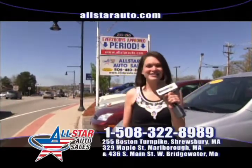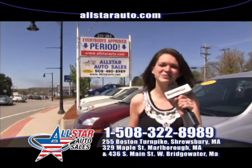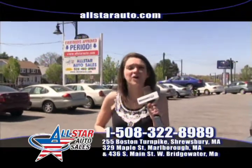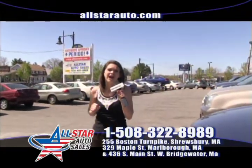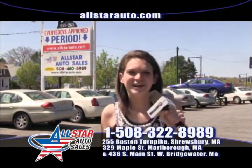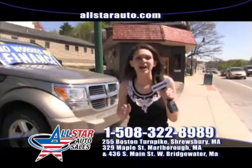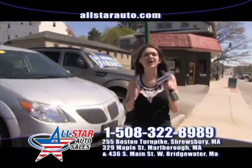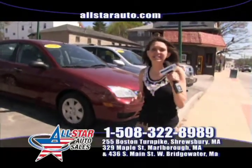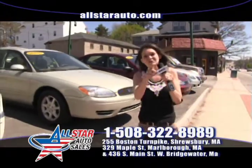We are back here at All Star Auto Sales on Route 9 in Shrewsbury where you deserve the credit. My name is Jenna, and I want to go over some special programs we have to offer, as well as some great inventory in stock this week. We now have three locations open: Route 9 in Shrewsbury, Route 85 in Marlboro, and our newest location in West Bridgewater on South Main Street. Call us at 508-480-8989 or visit www.allstarauto.com. We have special zero down financing programs and special leasing programs — call sales for more details.